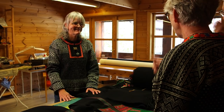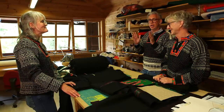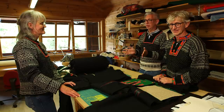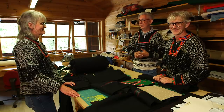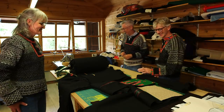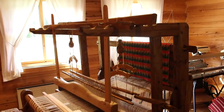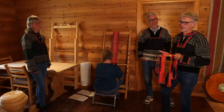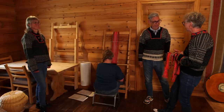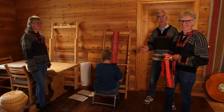They'll be seeing more of Karin because they're going to visit her place as she is also a weaver. But first, let's go downstairs to see the belt. Now we're in the weaving room here at the Husfliden in Valle.